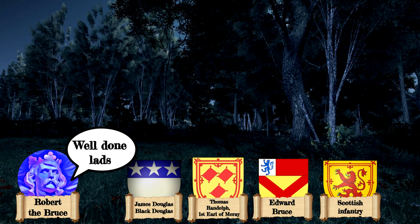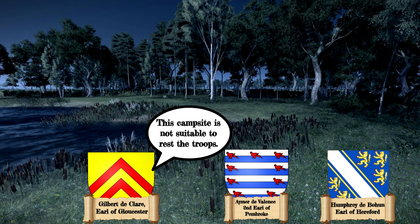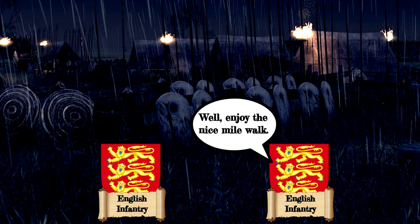With the skirmish over, the day drew to a close. The Scots remained in their position around the forest, and Edward ordered his men to make camp near the Banach, a boggy terrain with heavy clay soil — not an ideal place for resting troops — while the baggage trains were sent a mile south of the main camp.